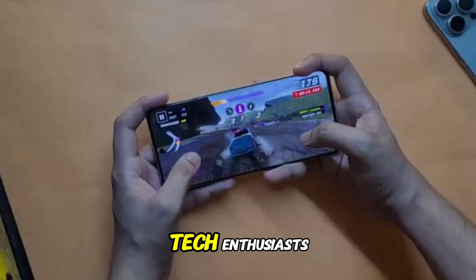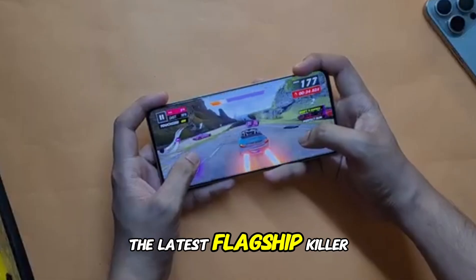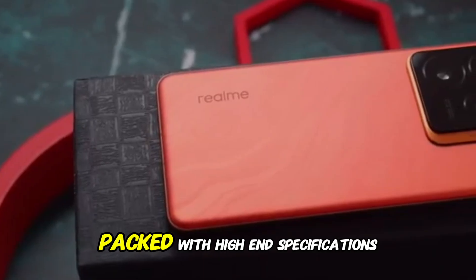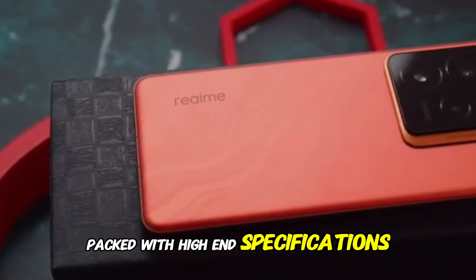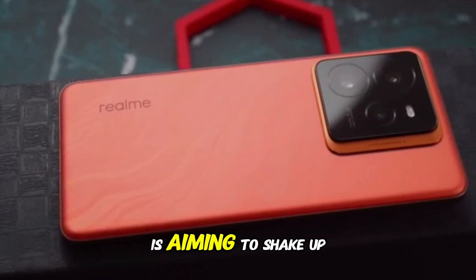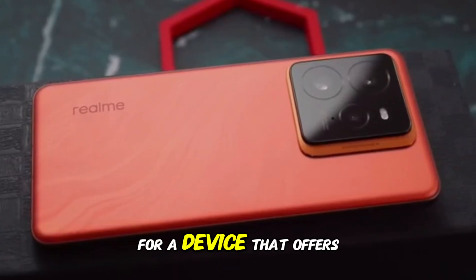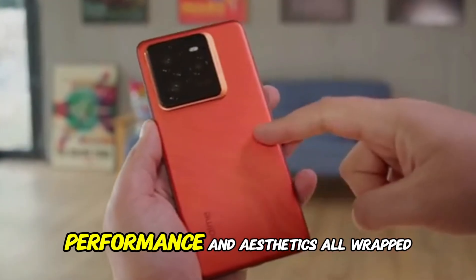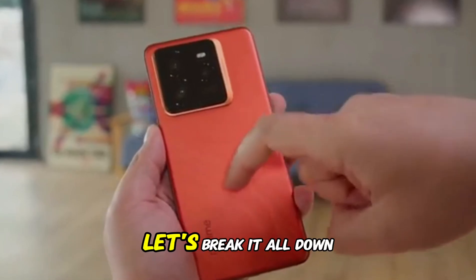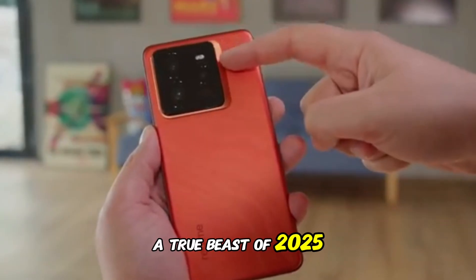Welcome back to the channel, Tech Enthusiasts. Today, we are diving deep into the latest flagship killer from Realme, the Realme GT7. Packed with high-end specifications, a sleek design, and an ultra-smooth user experience, this smartphone is aiming to shake up the premium segment once again. If you're on the hunt for a device that offers power, performance, and aesthetics all wrapped in one, let's break it all down and see what makes the Realme GT7 a true beast of 2025.